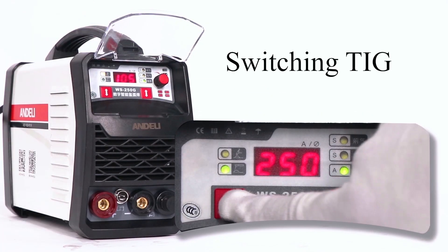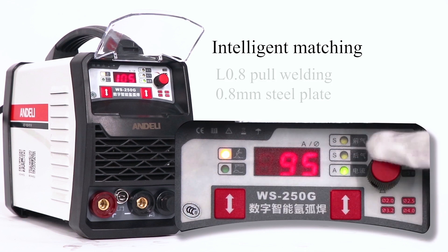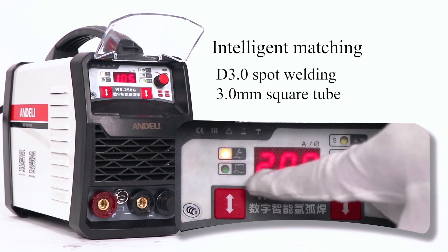Underly 2019. Intelligent TIG welding machine in TIG mode features a one-click intelligent matching function. Corresponding parameters can be automatically mapped with intelligent one-click matching.